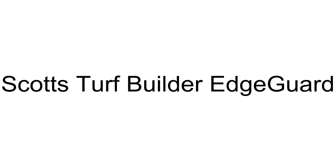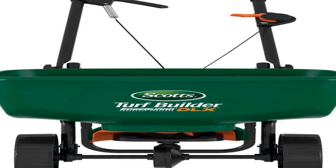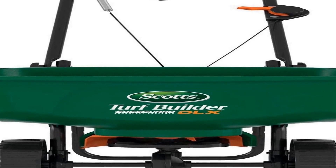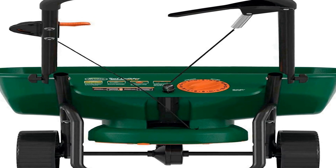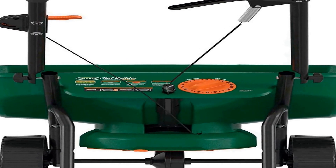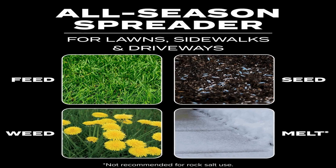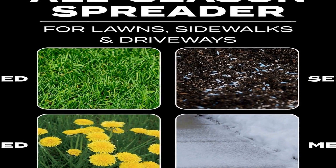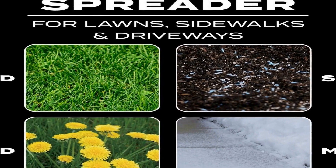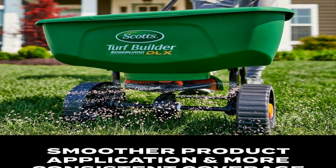The number 3 on the list is the Scotts Turf Builder Edge Guard DLX Broadcast Spreader, used to apply Scotts Lawn Care products. It comes pre-calibrated and ready to use. Scotts Exclusive Edge Guard Technology keeps lawn product off landscaping, driveways, and sidewalks. Features a redesigned hopper and agitator for smoother product funneling and consistent coverage. Holds up to 15,000 square feet of product, including grass seed and fertilizer.